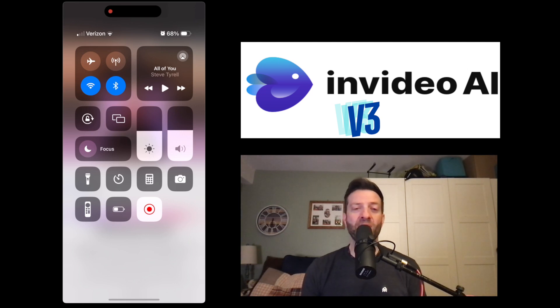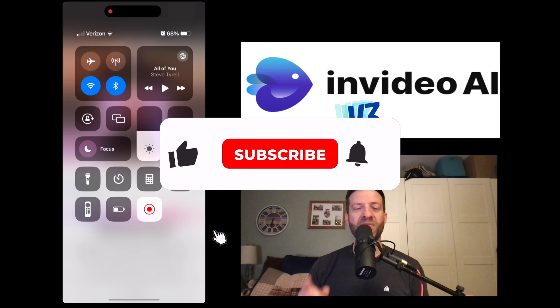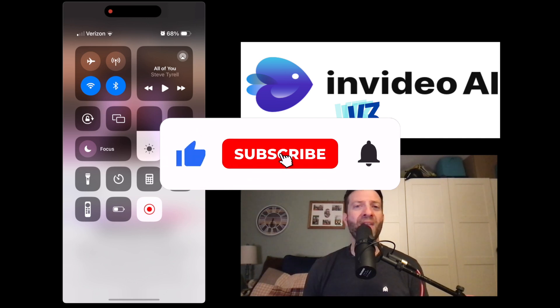I highly doubt it's going to be free, so if you want, you can subscribe and hit that notification bell. I'm going to be all over this because as soon as it comes out, I'm going to get it and try this out. This is an absolute game changer. Thanks so much for following — I will see you on the next video.